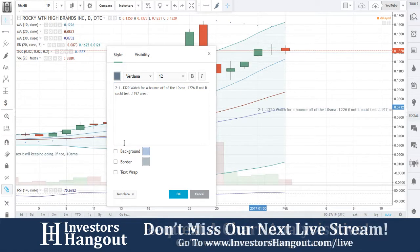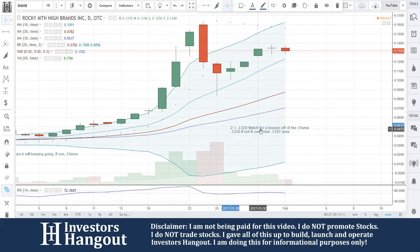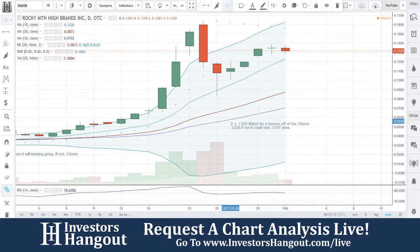Rocky Mountain High Brand — this was extremely popular over on InvestorsHangout.com, so make sure you come over there and check it out. Check out the board and let me know what you think. Let me know in a few days from now where it's at. If you guys want us to cover it again, or if there are any other stocks you want us to cover, just let us know. We'll take a look at it — InvestorsHangout.com forward slash live, check out our live streams.